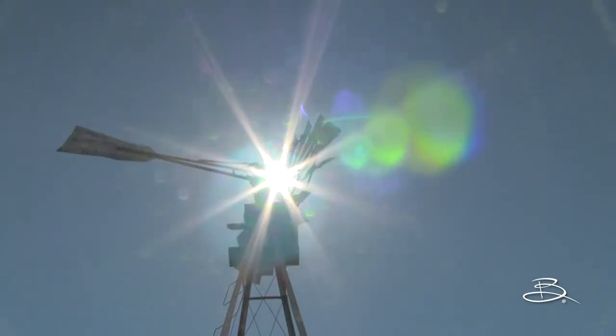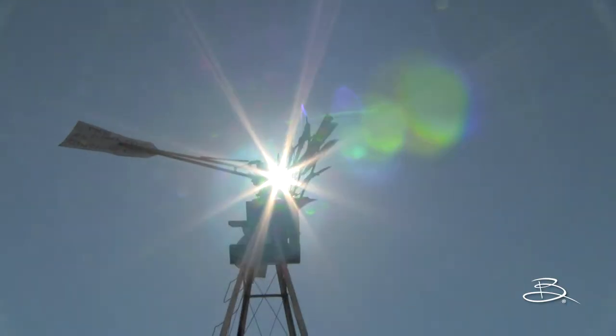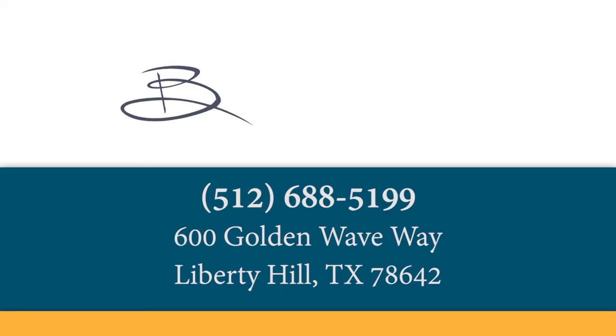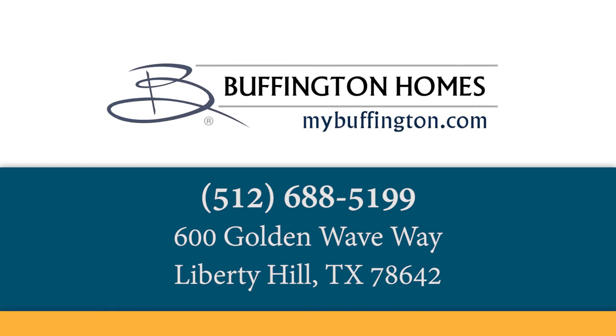This community is located in the Leander Independent School District, just east of US 183 and south of Texas State Highway 29. For more information about the Orchard Ridge Master Plan community, or to learn about our special monthly offers, we're here to take your call right now, or visit mybuffington.com.